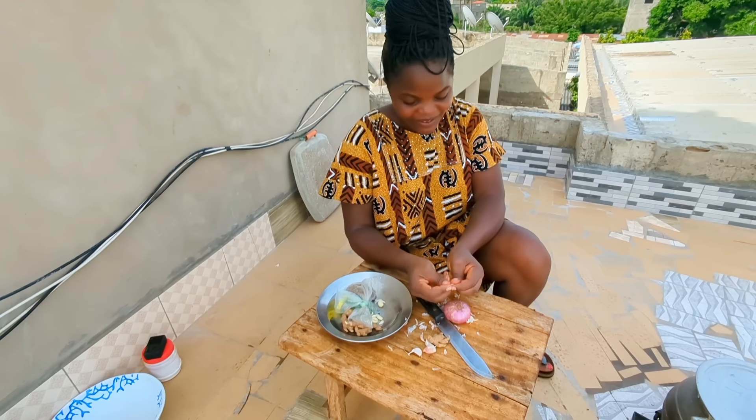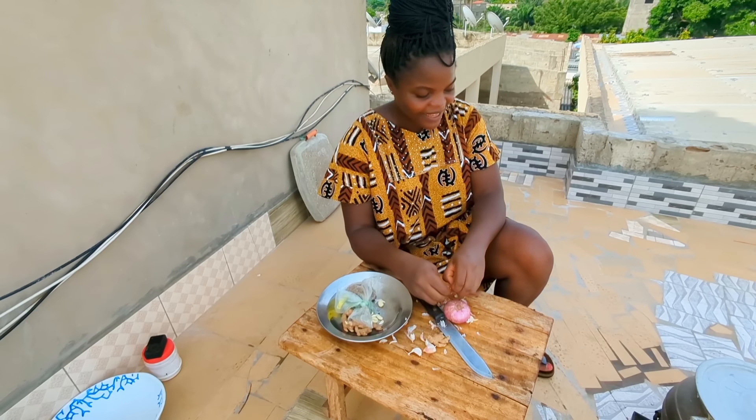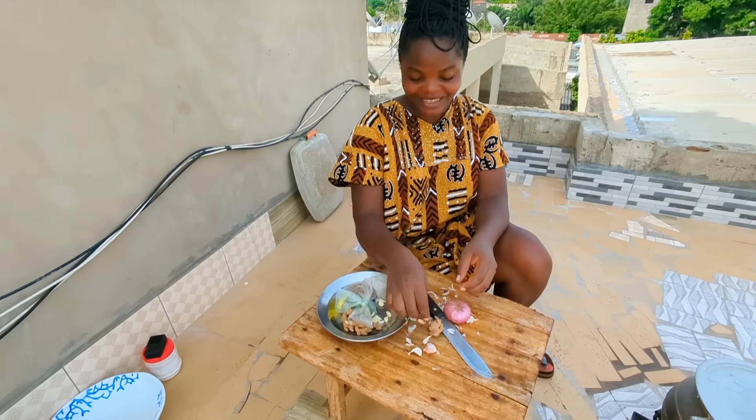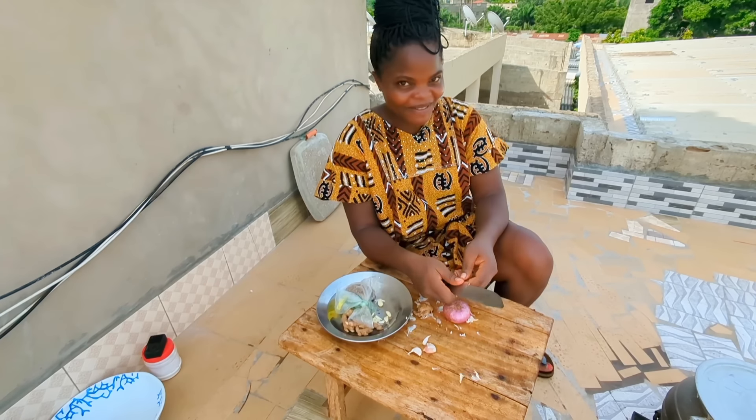So I just go ahead and prepare my spices and grind them so we can go ahead and marinate our crabs. Let's see how it goes, and let me know if you love my recipe.